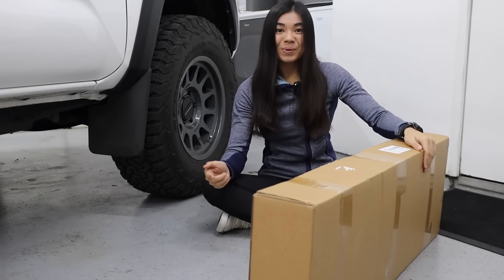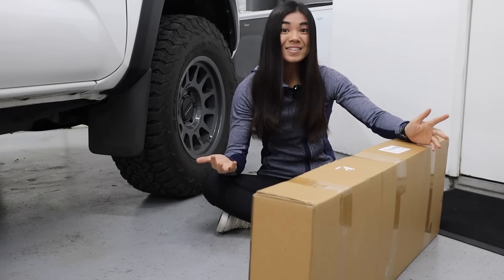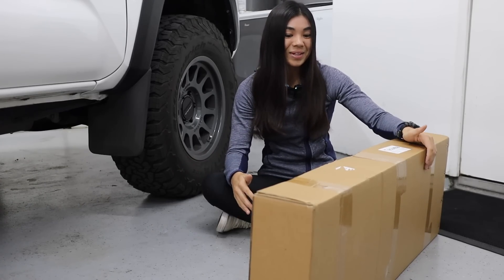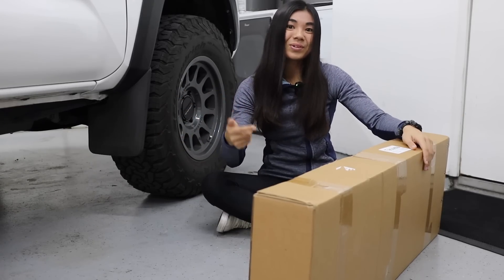I'm really curious, especially considering its price, to open up this box and see what this grill looks like. I mean, will it even come close to the quality of the OEM? Probably not, but we'll see.